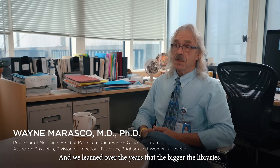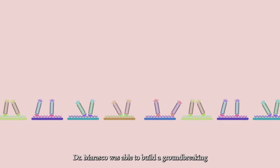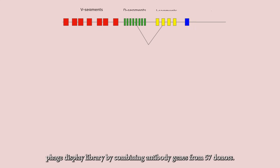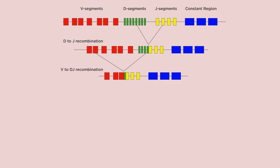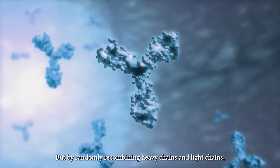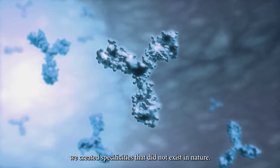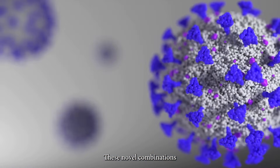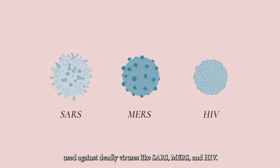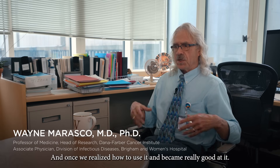We learned over the years that the bigger the libraries, the more chances you have to find therapeutic candidates. Using this technology, Dr. Morasco was able to build a groundbreaking 27 billion member human antibody phage display library by combining antibody genes from 57 donors. By randomly recombining heavy chains and light chains, we created specificities that did not exist in nature. These novel combinations led to the discovery of important antibodies used against deadly viruses like SARS, MERS, and HIV. And once we became really good at it, it became the source of many different therapeutic antibodies and research tools.